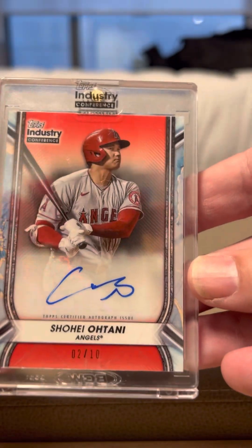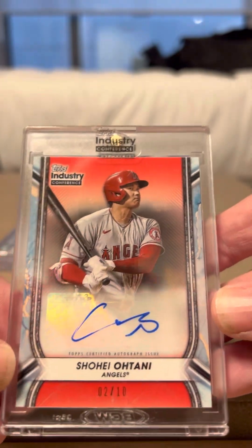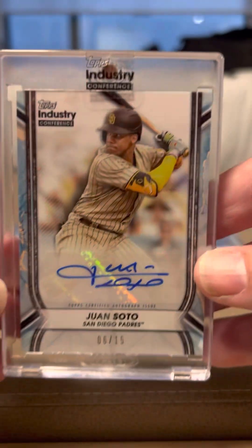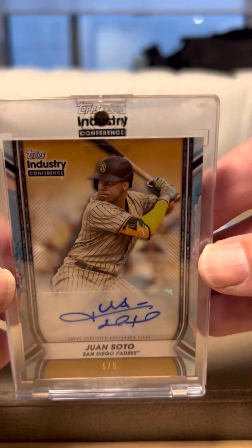And here we go — the last one: numbered out of ten, Shohei Ohtani. This is the Topps Industry Conference 2023 Shohei, number two of ten. So we have Shohei two of ten, Juan Soto six of fifteen, and a Juan Soto five of five. There we have it — that's the freebies from day one.